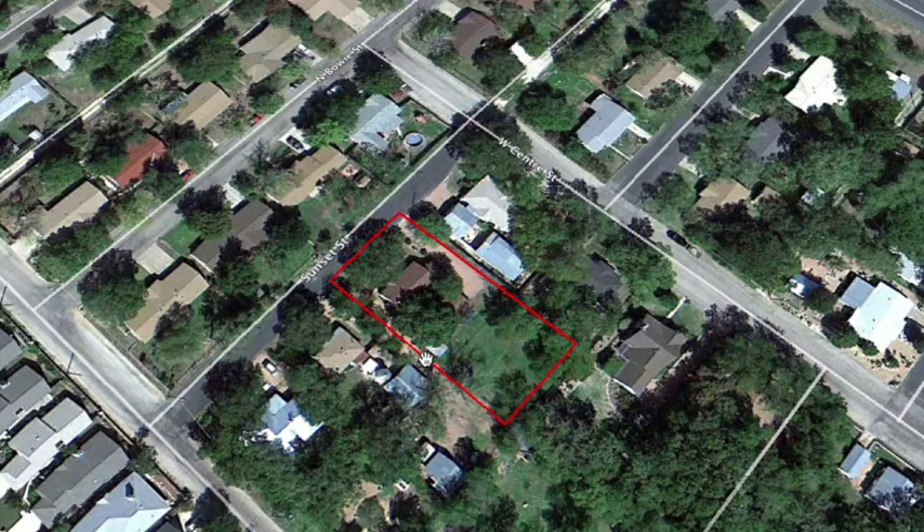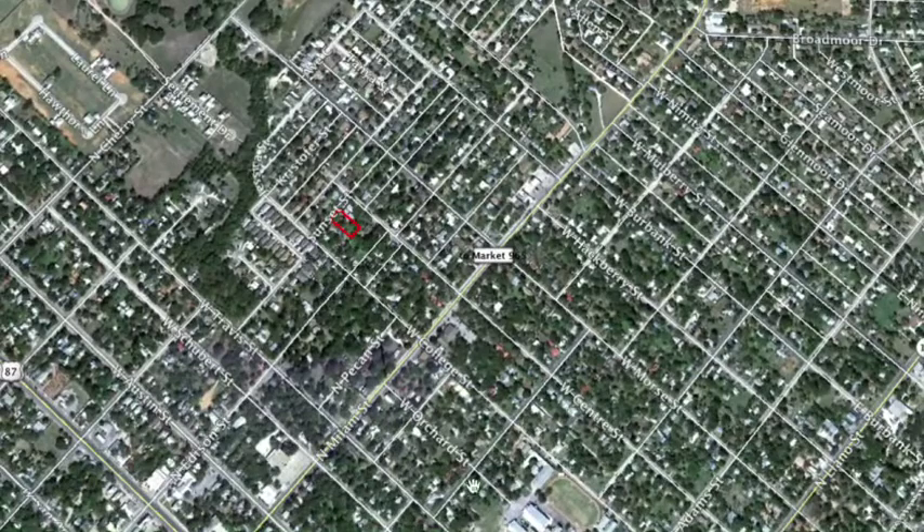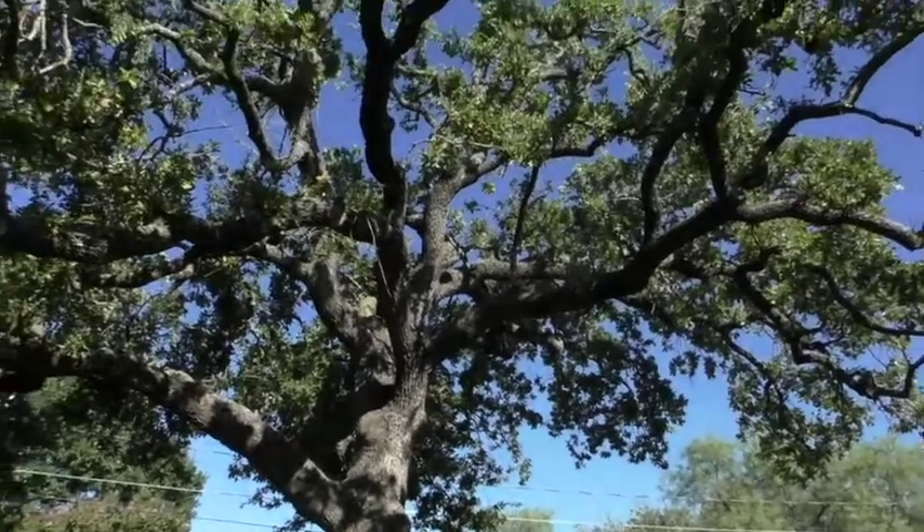The lot's about 200 feet deep, and all this, like I said, is really just five blocks north of Main. So let's go in and take a look around.